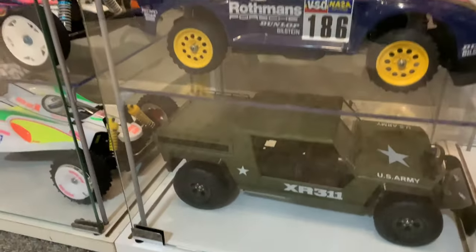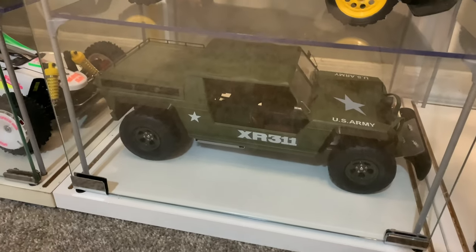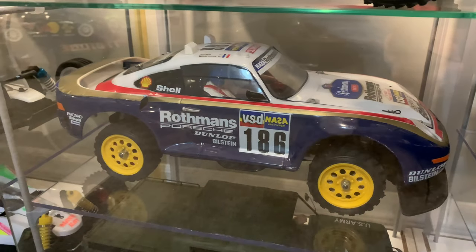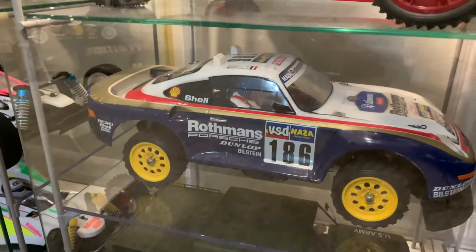Moving on, that's the new full-time home for the XR3-11. And then above it we have my gorgeous 959, which is now in position. Really happy with that new section.